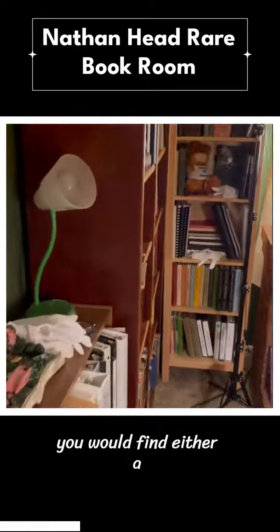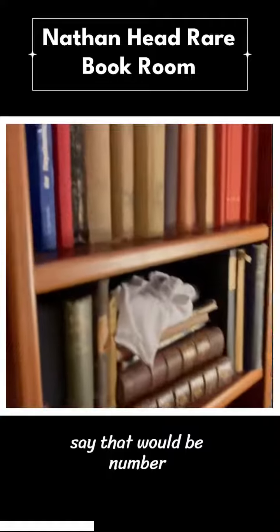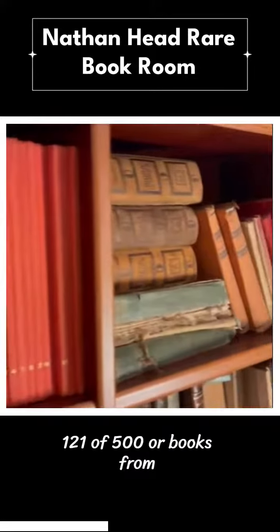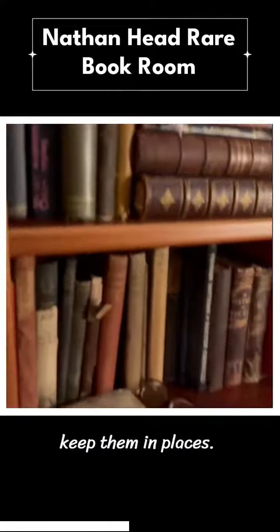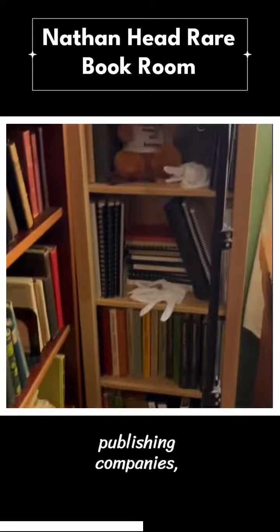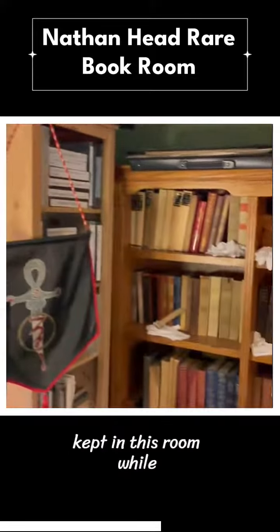This is the place where you would find either a numbered tome — a book, say, that would be number 121 of 500 — or books from the late 1800s that are so fragile we keep them in places, or books from the old publishing companies from the 30s, 40s, and 50s. All of that is kept in this room.